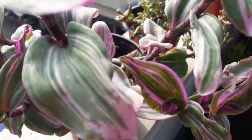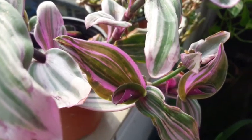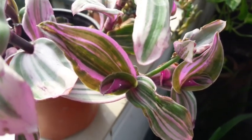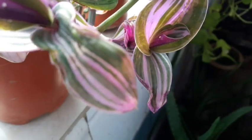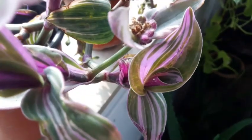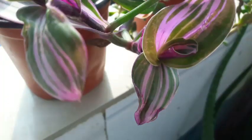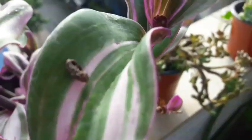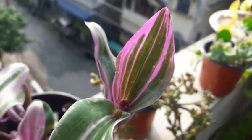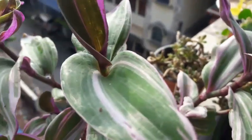Now this is my wandering Jew, or the Tradescantia nanouk, and it is doing really well. It's a beautiful plant. I got the cutting from my cousin, who had been gifted the plant by her little daughter. I took the cutting from that plant — it's a beautiful plant, very pleasing to the eyes.